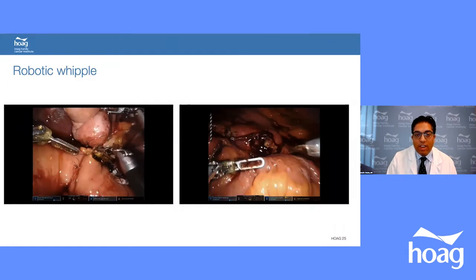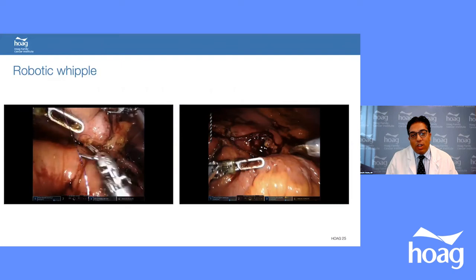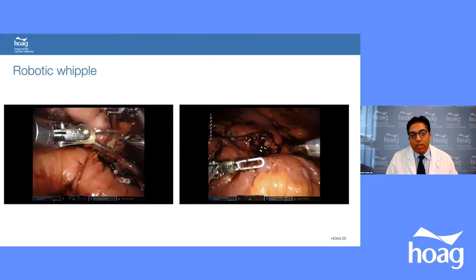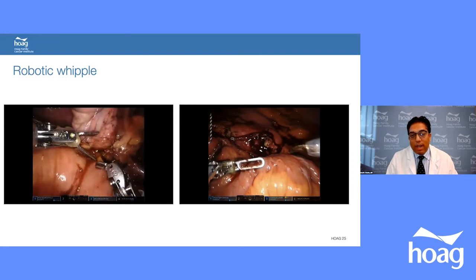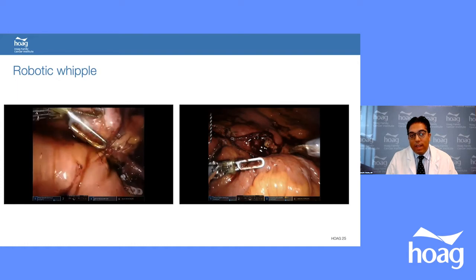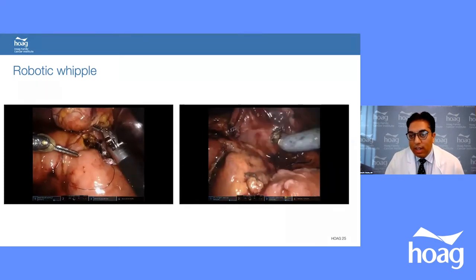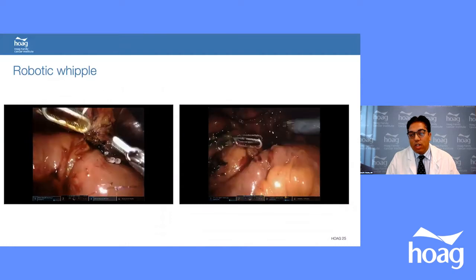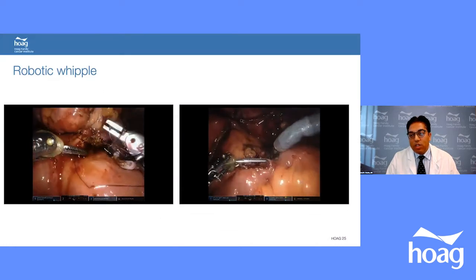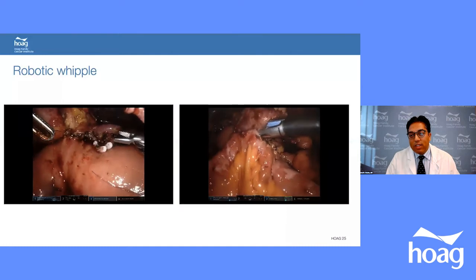Next is the reconstruction part — a video showing connection of the bile duct back to the jejunum. One benefit of the robot is excellent suturing capability, sometimes even better than open surgery due to 10x magnification. The next video shows restoring gastric continuity — a gastrojejunostomy — where we make openings in the stomach and jejunum, then use the robotic stapler to connect them.